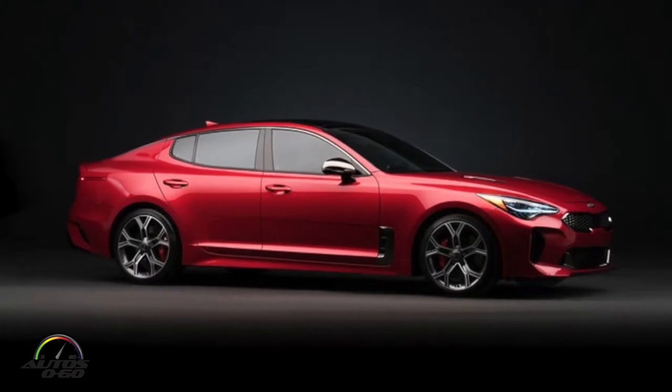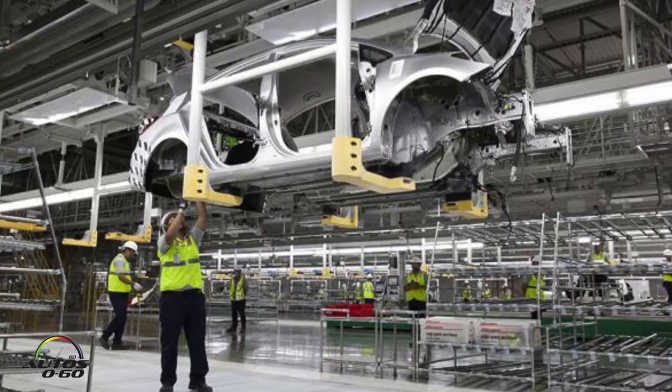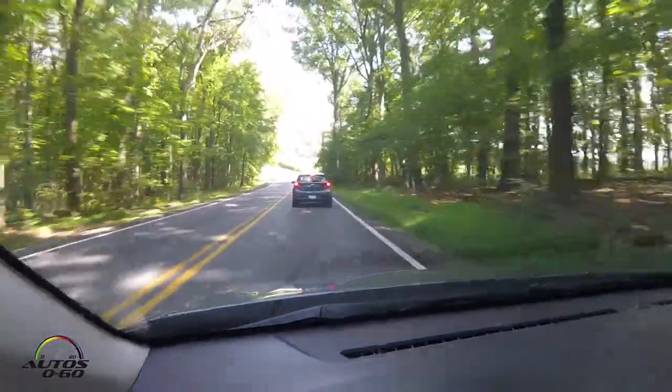We have the Stinger coming out later — a lot of work was done on the drive and the handling, so it drives as great as it looks. And at the other end of the scale, we have the Rio. Our quality standard is worldwide — this car is built in Mexico, and it's as good as the ones built in Korea or here in the U.S. It's a brand new plant with the latest technology, advanced high-strength steel for safety, automatic braking, and all the latest safety standards.